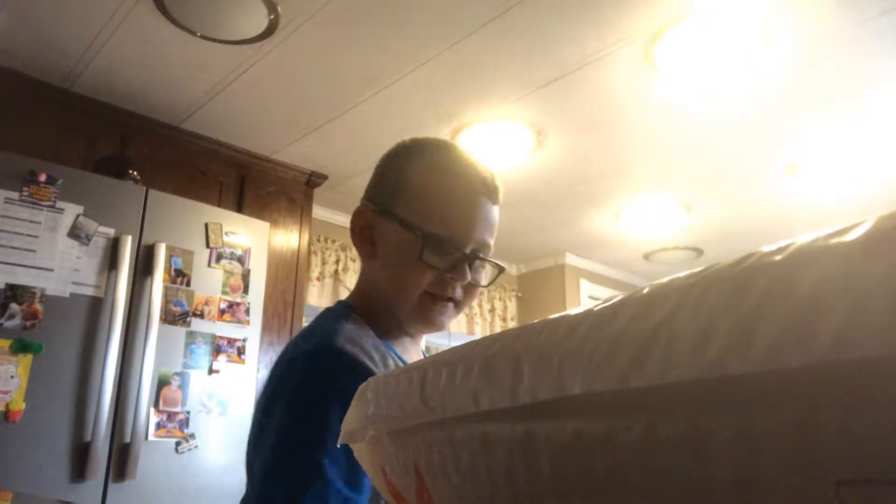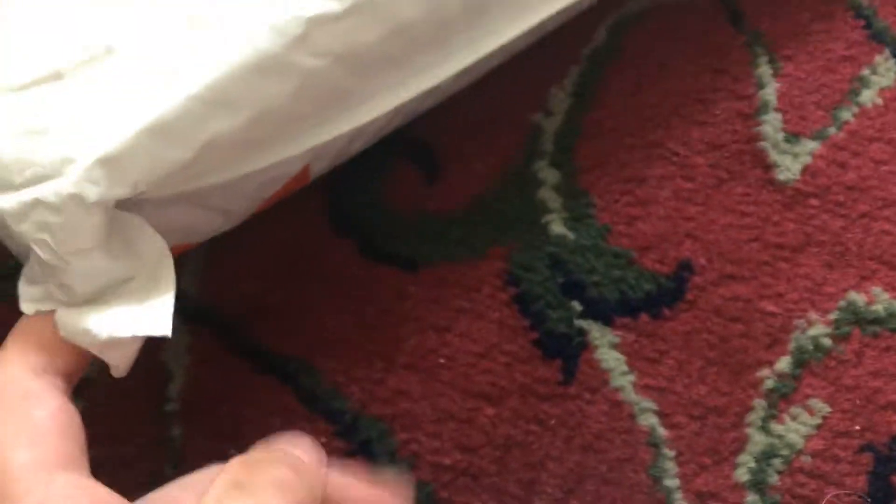First I need to unbox it with some scissors — cut this. Yeah, that's enough to get a peek. Now I just need to carry it back into the unboxing room. I think it's in a package — actually, here's an iPad, Apple iPad 2, and I'm gonna unbox it. Three, two, one.